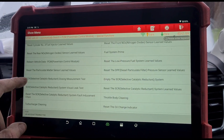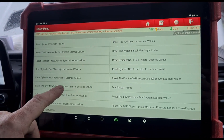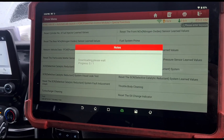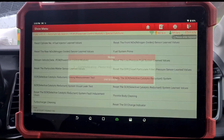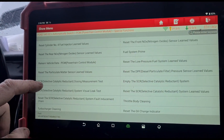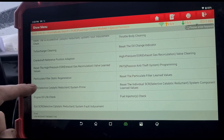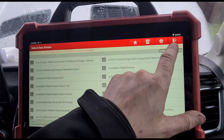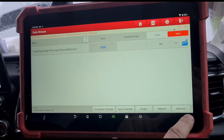Let's try special functions — try to calibrate the sensor. Particle filter pressure sensor calibration — okay, fail to gain security access. Ford have locked it out. I hate these newer cars with their security lockout systems. Sometimes with this diagnostic machine it says it didn't work but it actually has — let's check. No, we've still got 220 millibars, so the calibration didn't take.